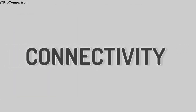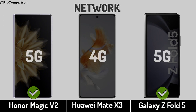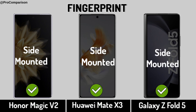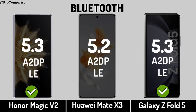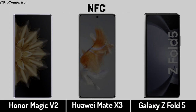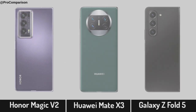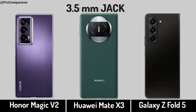Now for Connectivity. Network. Fingerprint Sensor. Headphone Jack.